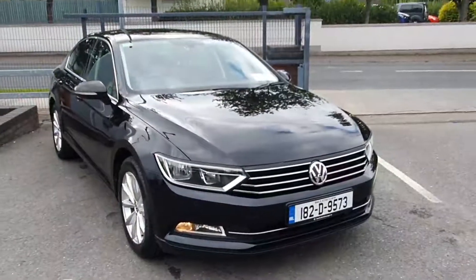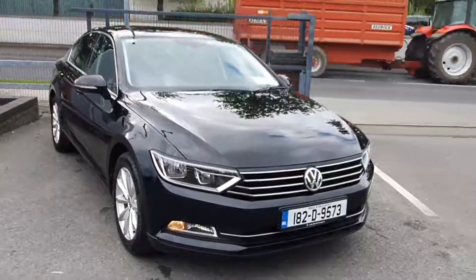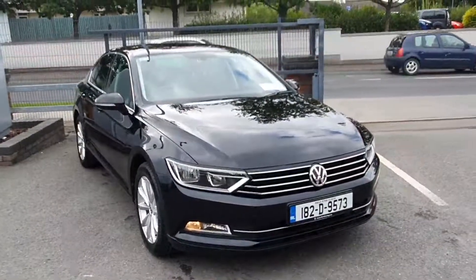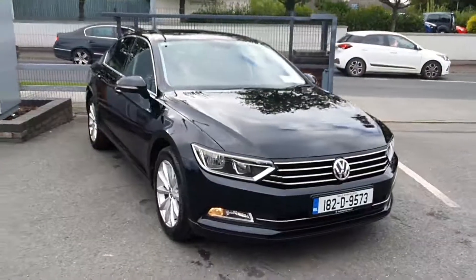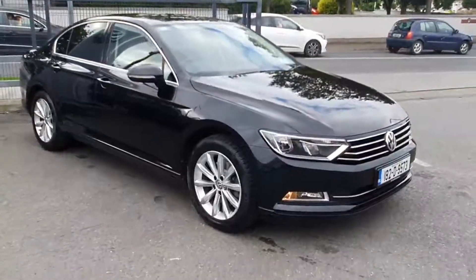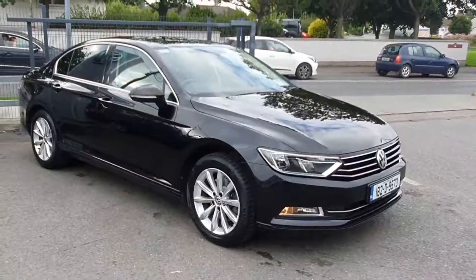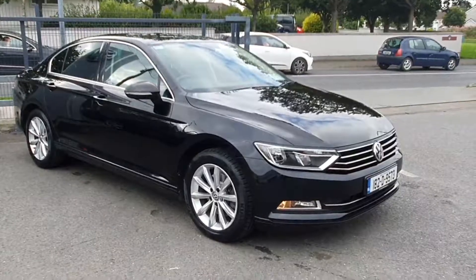This vehicle is available for €23,900 from Joe Duffy here on the Commons Road in Navin. If you have a trade-in, we'd be delighted to talk to you about it — you might be surprised what we can offer. If you have any questions or queries about this car, please do not hesitate to contact us on 046 902 7333 or fill out an online inquiry form in the description down below.